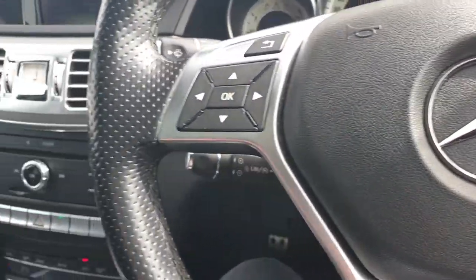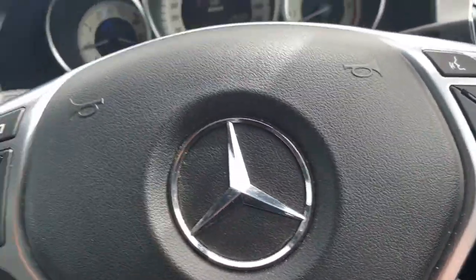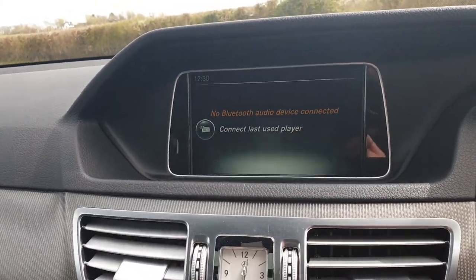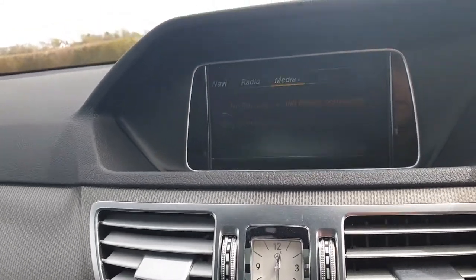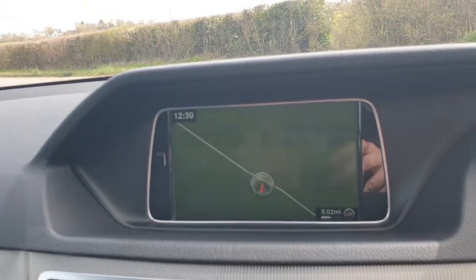We do have the sports flat-bottom steering wheel with gear shift paddles, also multi-function. In the centre there are various media inputs: you have DAB radio and also various different media including Bluetooth, USB, and DVD as well.